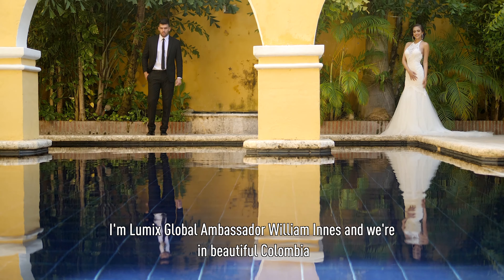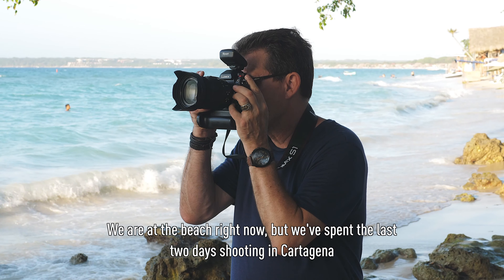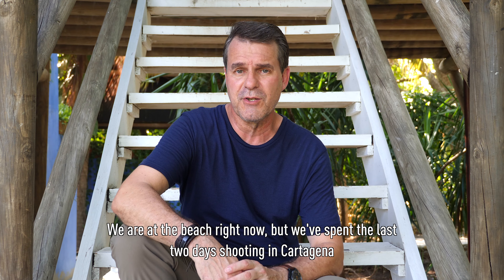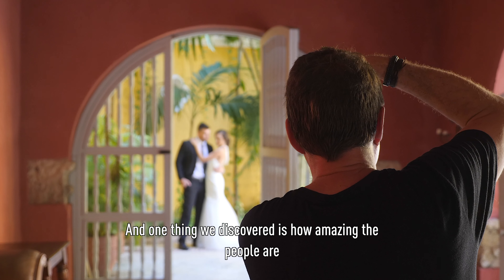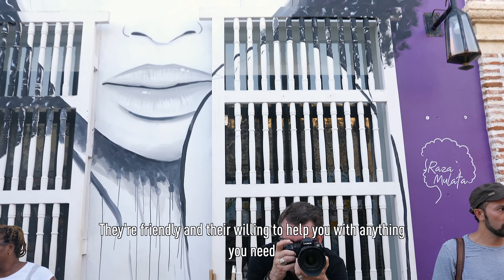I'm LUMIX Global Ambassador William Innes, and we're in beautiful Colombia. We're at the beach right now, but we've spent the last two days shooting in Cartagena, and one thing we discovered is how amazing the people are. They're friendly and they're willing to help you with anything you need.